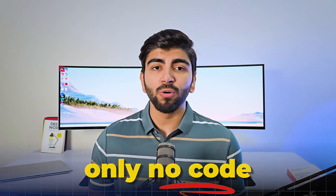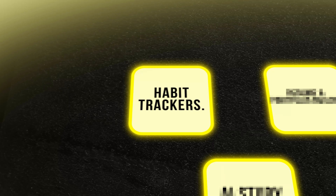I have used these to build and scale applications, and best of all, I did not use any coding for this — only no-code. So let's just jump in. First, let's talk about habit trackers.